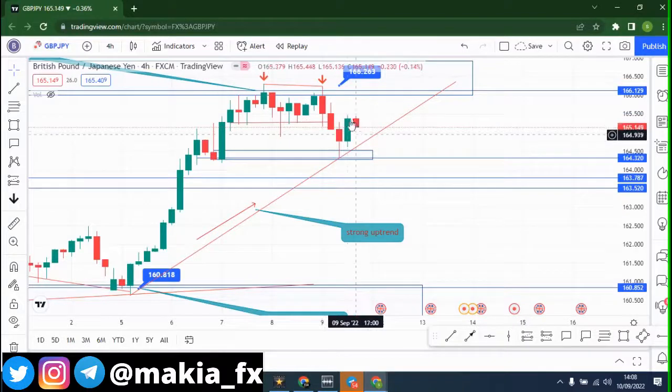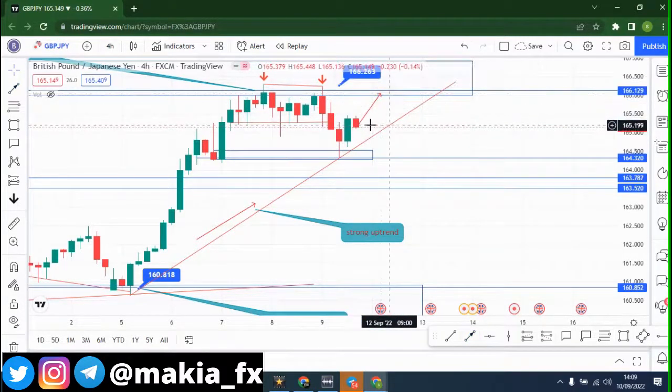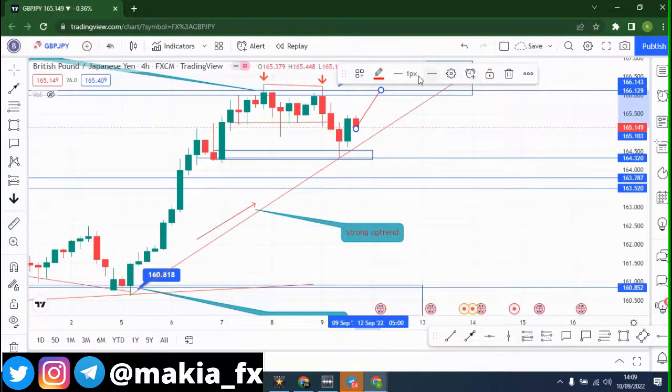I believe the market can still go bullish in the course of Monday. I'm going to draw a line around here — the market can go to that point, to this zone, and then probably fall back down.